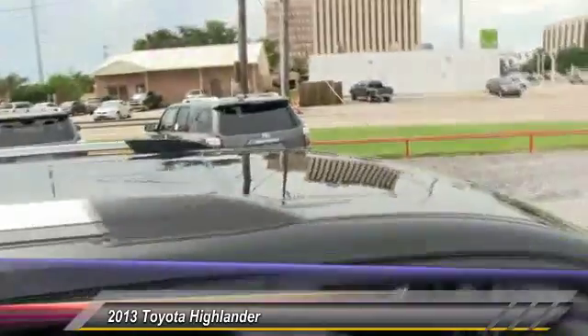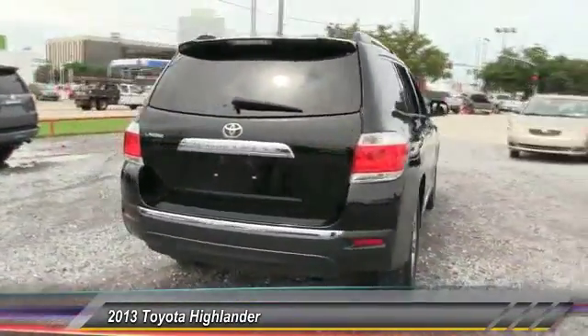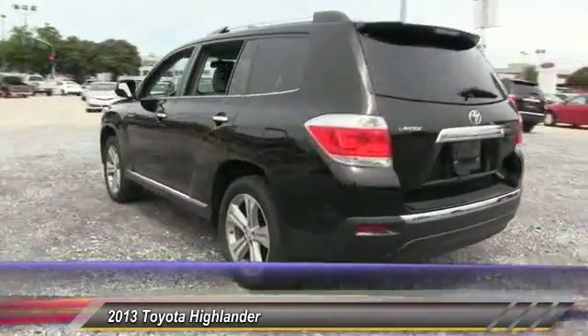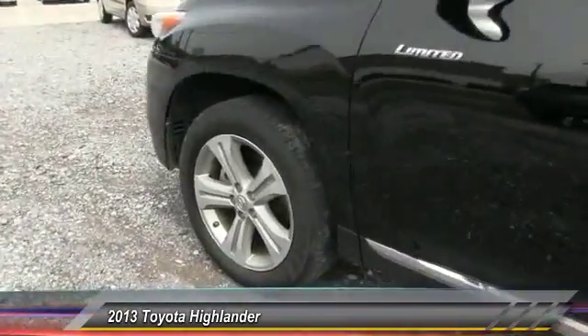Here are some of this vehicle's great options: stability control, traction control, navigation system, anti-lock braking system, power passenger seat, power lift gate, power steering, driver airbag, adjustable steering wheel, four-wheel disc brakes.